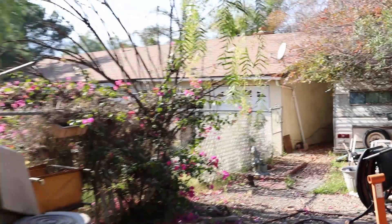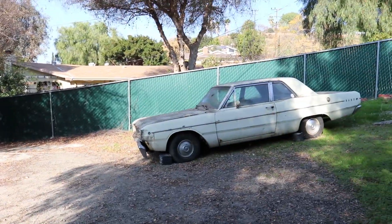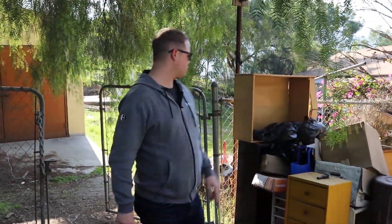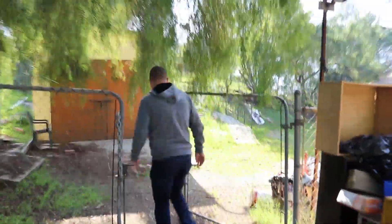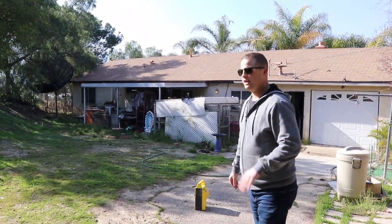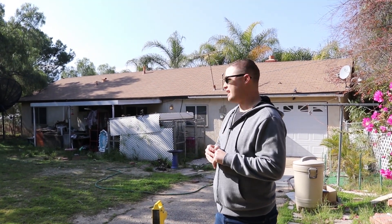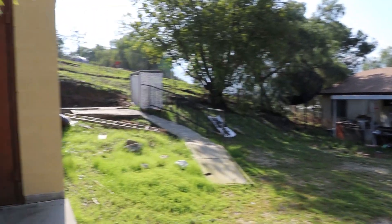We've got an old motorhome over here, and behind Lindsay we've got an old car. Sometimes these things come with these properties, so you've got to make sure you get the title so you can go ahead and get those sold or get them trashed out. This lot is up on a hill, so definitely got to watch for foundation stuff — which this one has that big foundation issue. There's a garage right here, which is kind of nice.